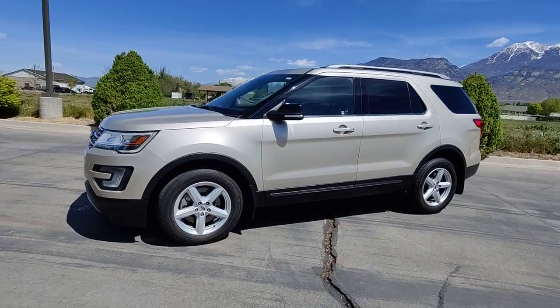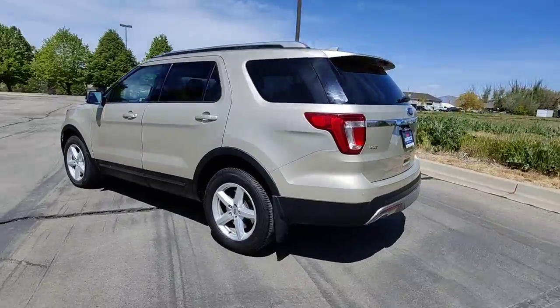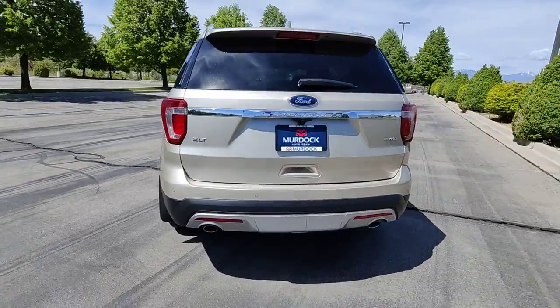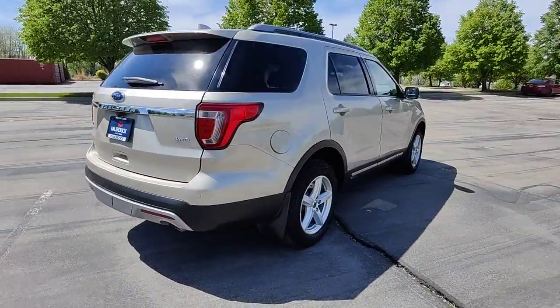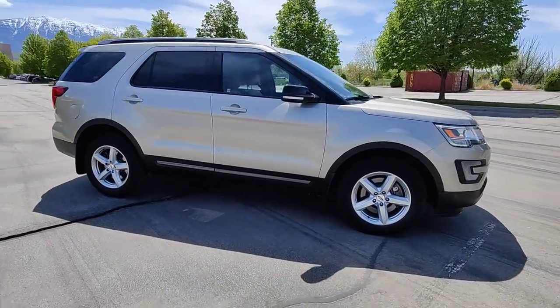You'll have love at first sight with the 2017 Ford Explorer. This vehicle is an outstanding buy with fewer than 90,000 miles on the odometer. Here's an Explorer that brings an uncompromising spirit to all your adventures.